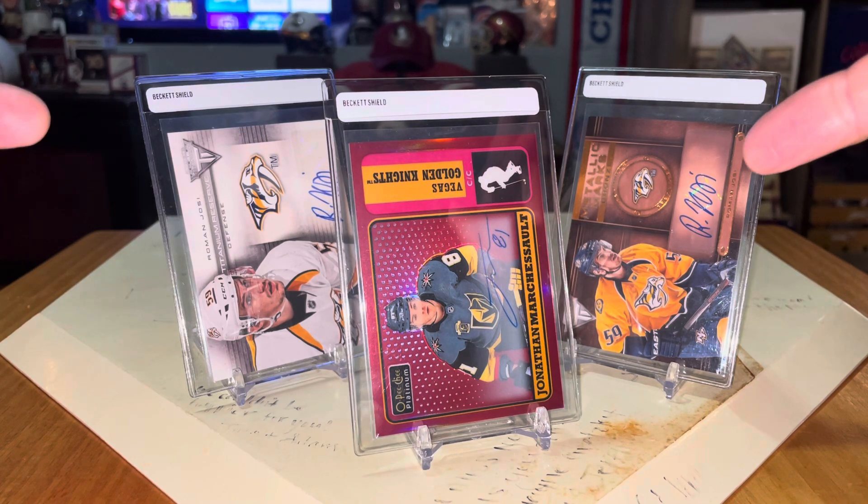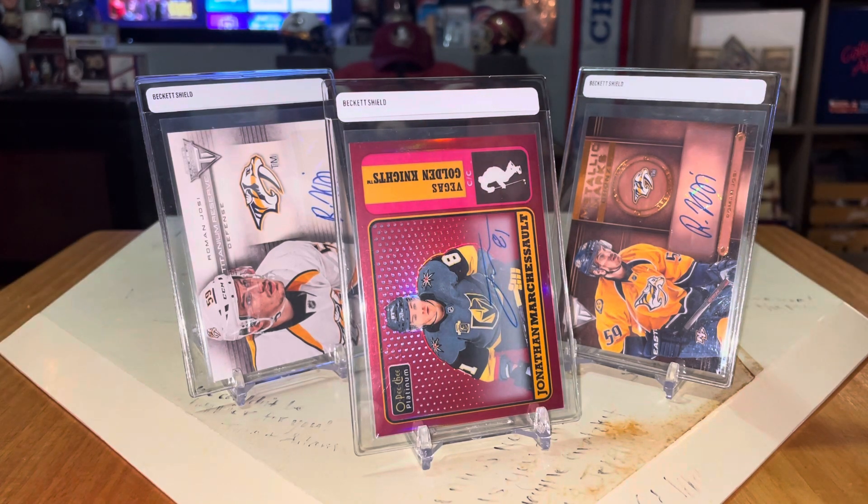I know that I have three horizontal cards all sticking up vertically, but I'll show those to you right now. These are all Predators pickups.